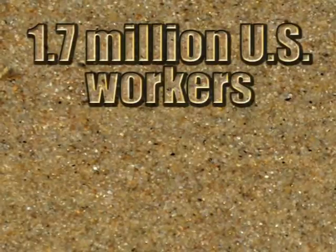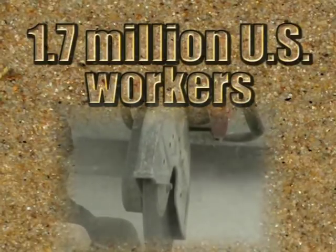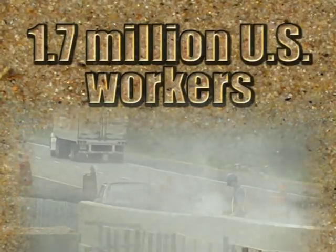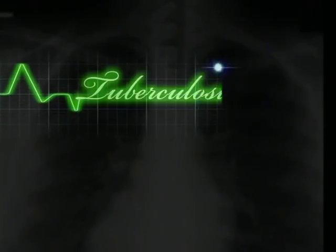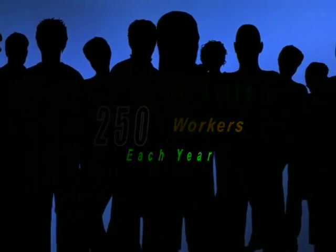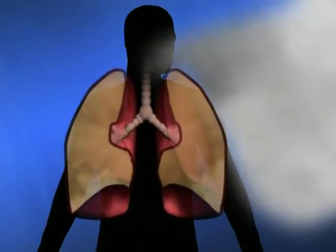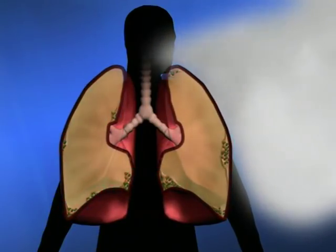According to the Center for Disease Control, at least 1.7 million U.S. workers are exposed to respirable crystalline silica in occupations such as construction, sandblasting, and mining. If precautions aren't taken to protect these workers, they can face a number of life-threatening illnesses, including cancer, tuberculosis, and autoimmune diseases. But the illness most closely tied to silica is silicosis — a lung disease that kills more than 250 workers in the United States each year. It's caused when breathed-in crystalline silica dust settles in the lungs, becoming inflamed as scar tissue forms.